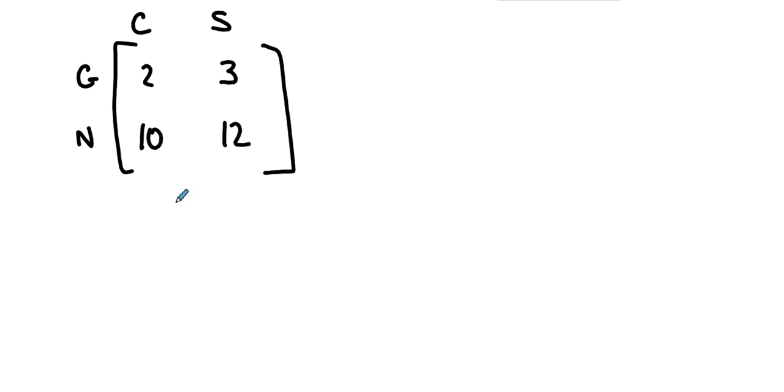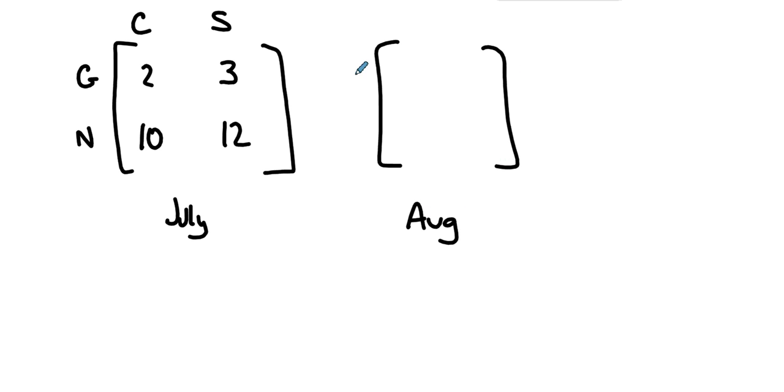So that was July. Then in August, for the same setup — Geneseo and New York City, Camrys and Siennas — business picked up a little bit, and we've got a new matrix for August.